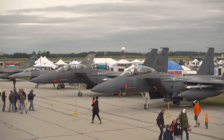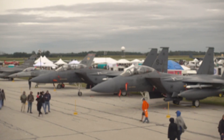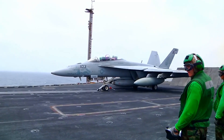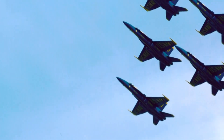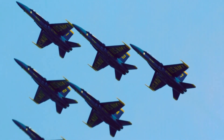The F/A-18 Super Hornet is actually a derivative of the F/A-18 Hornet. It was developed in the 1980s to meet the US Navy's need for a more capable and versatile fighter aircraft. The Super Hornet is larger and heavier than the Hornet, and it has a more powerful engine. It also has a longer range and greater payload capacity.